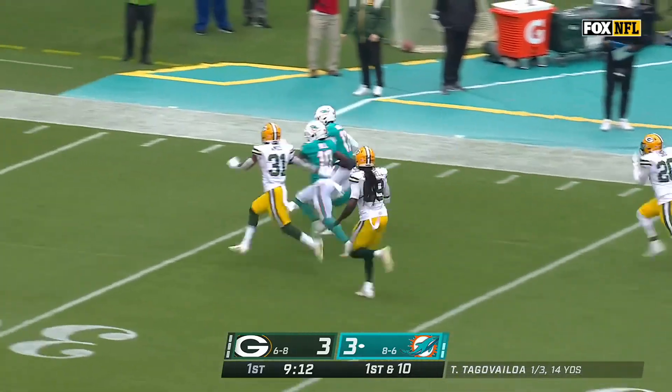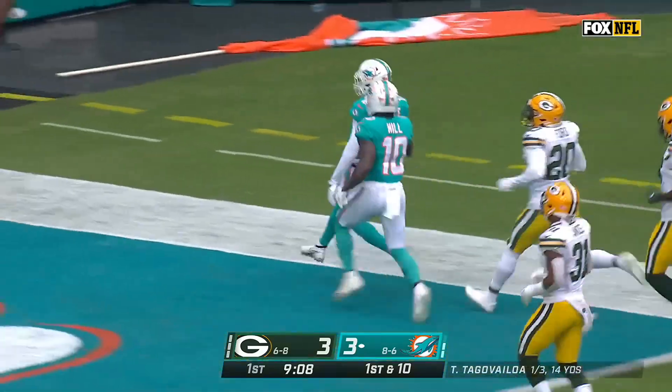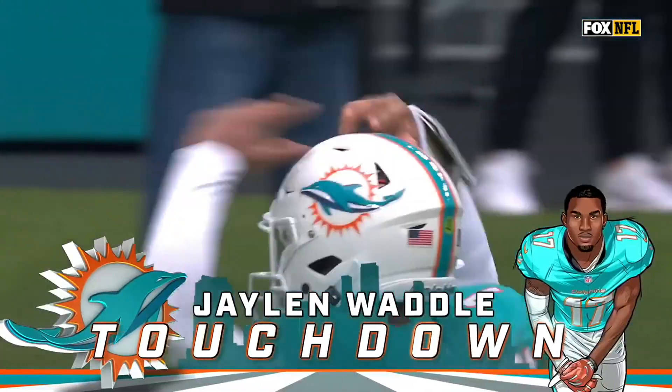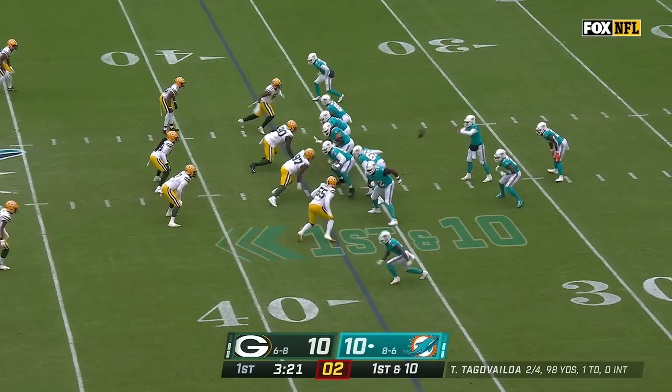Waddle with the speed takes it inside the 30, keeps on going, all the way home — touchdown Miami! 84-yard lightning strike. Just couldn't finish off the Bills.